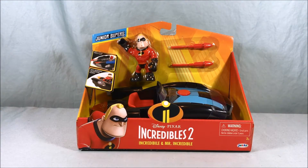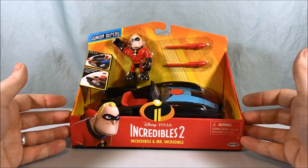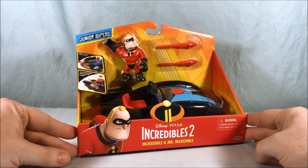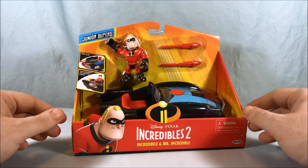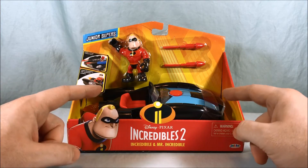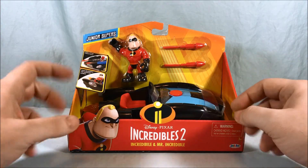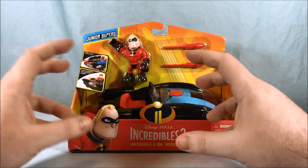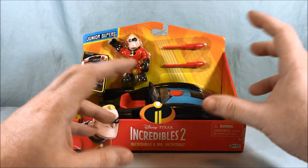Hello everyone and welcome to Longs Toys. Today we're going to be taking a look at the Incredibile and Mr. Incredible from Pixar's Incredibles 2 Junior Supers line. I think what they're trying to do is take Mr. Incredible and Mobile and make instead of Incredible Mobile, Incredibile.